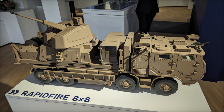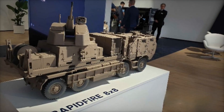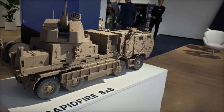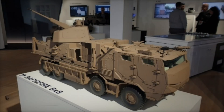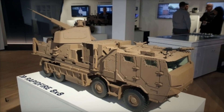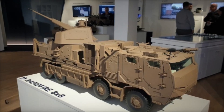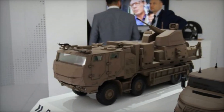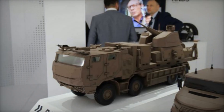Furthermore, the deployable shelter ensures the system is operational within minutes, maximizing readiness and minimizing vulnerabilities. The compact yet highly effective nature of the deployable shelter makes it a game-changer for defense operations in diverse terrains. Whether in urban settings or remote battlefield locations, the integration of this system onto the durable TATRA 8x8 chassis ensures effective air defense coverage wherever it is required.